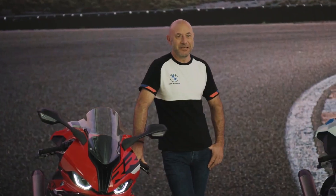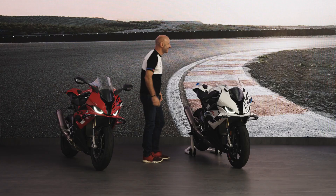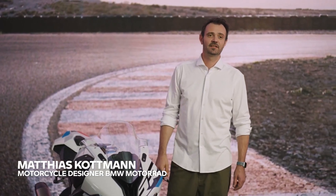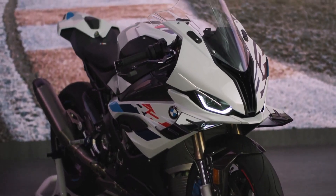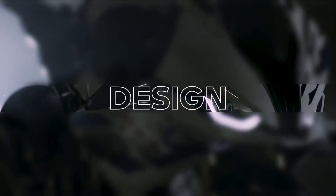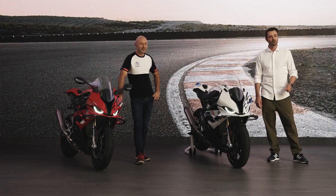So now let's go into details. For this I would like to welcome Matthias Kottmann. Hi Seb, how are you doing? Great. My name is Matthias Kottmann, I'm motorcycle designer for BMW Motorrad and I had the pleasure to design the latest version of the RR. I know you're curious — let's talk facts.